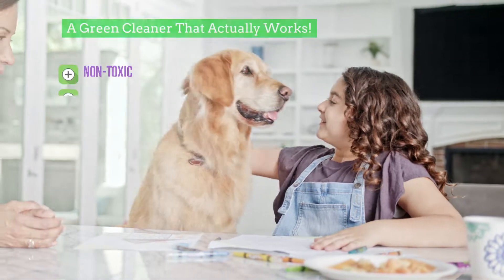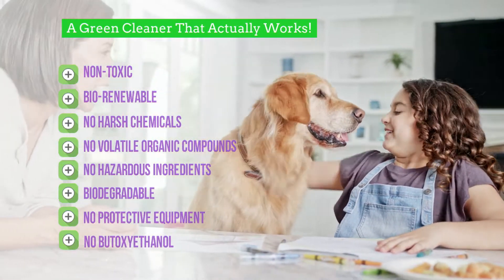Simply spray it on, problem gone. And because it's completely non-toxic, your family and your pets are protected from harmful chemicals.